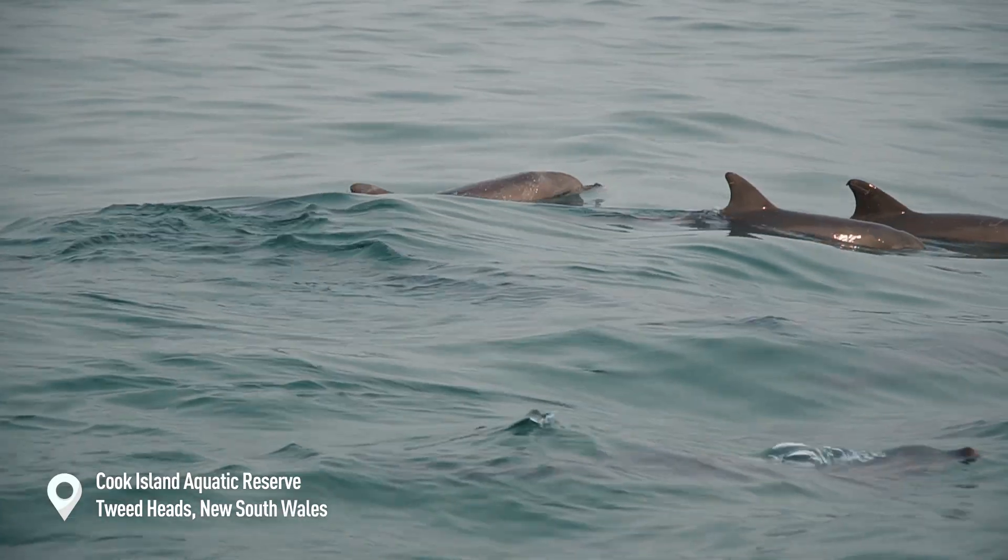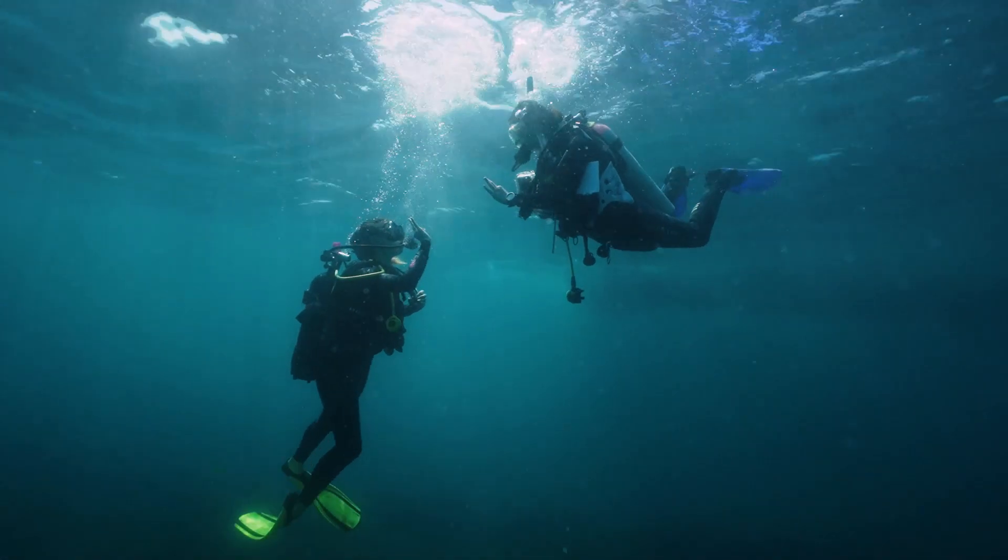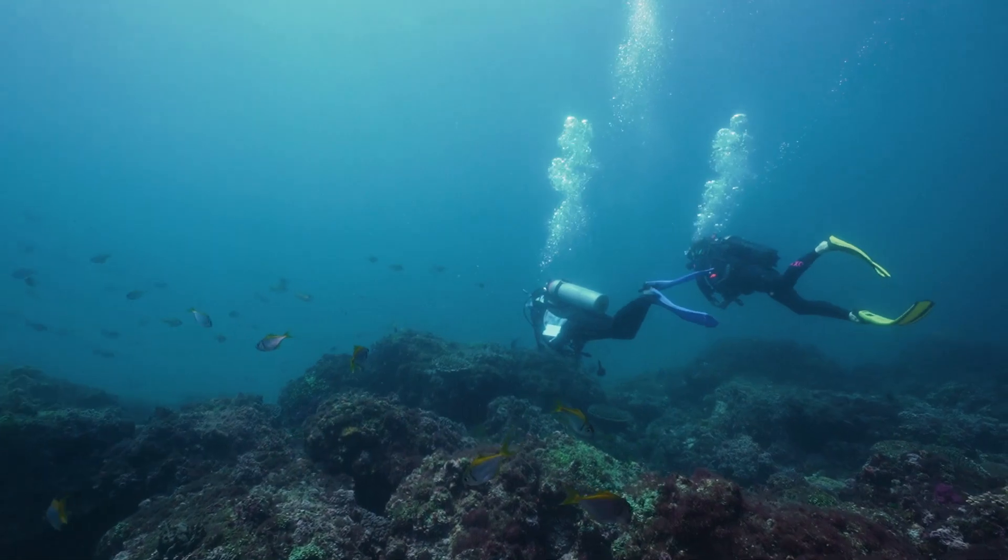Our final dive site is Cook Island Aquatic Reserve off Tweed Heads. It shares a lot of the same wildlife as Julian Rocks, but it's also home to the state's largest turtle colony.